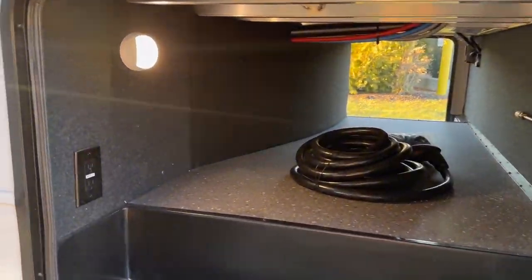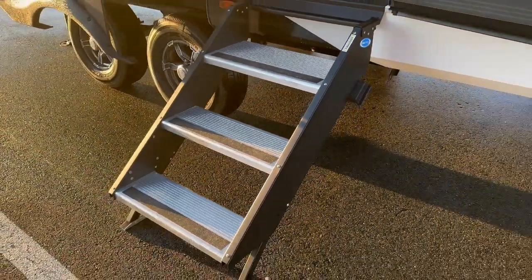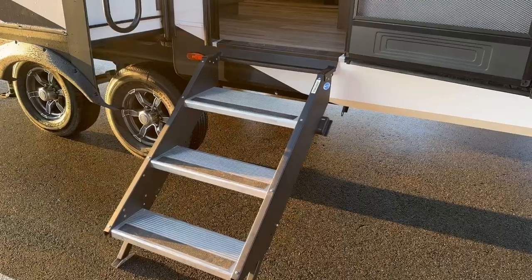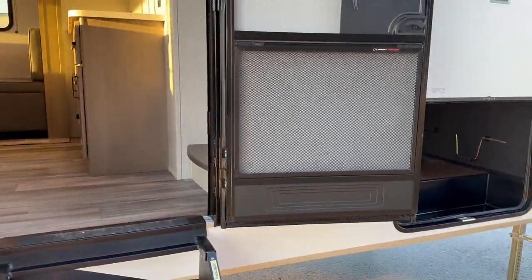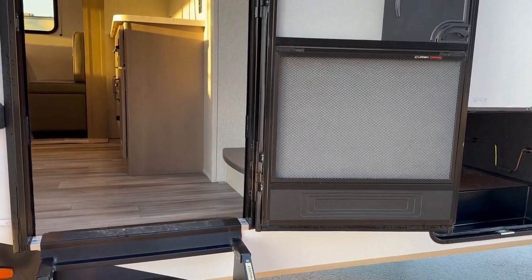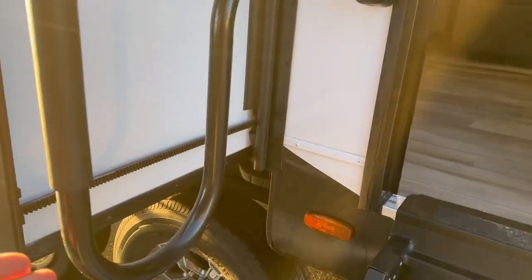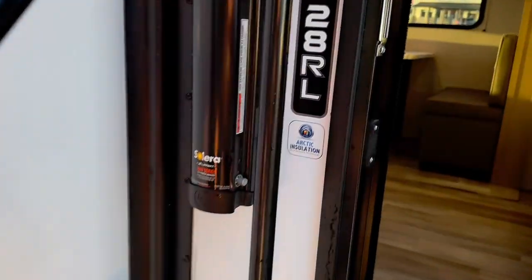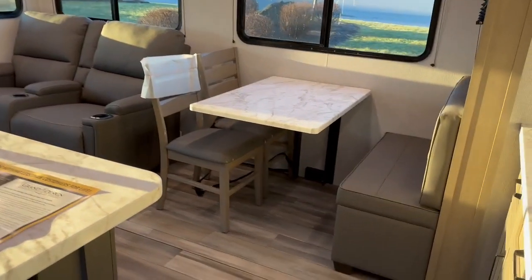You get a nice pass-through storage here. You've got the step-above steps, which are really nice — firm on the ground, you don't have to worry about them wobbling back and forth. They tuck up inside your unit when traveling, which prevents road damage. The screen door this year has been upgraded with the Lippert Screen Defender — it's a metal screen so your puppy or kitty can't damage the lower screen area. Another upgrade is this handrail that flips out, dips down, and gives you a little more stability coming in and out of the coach.